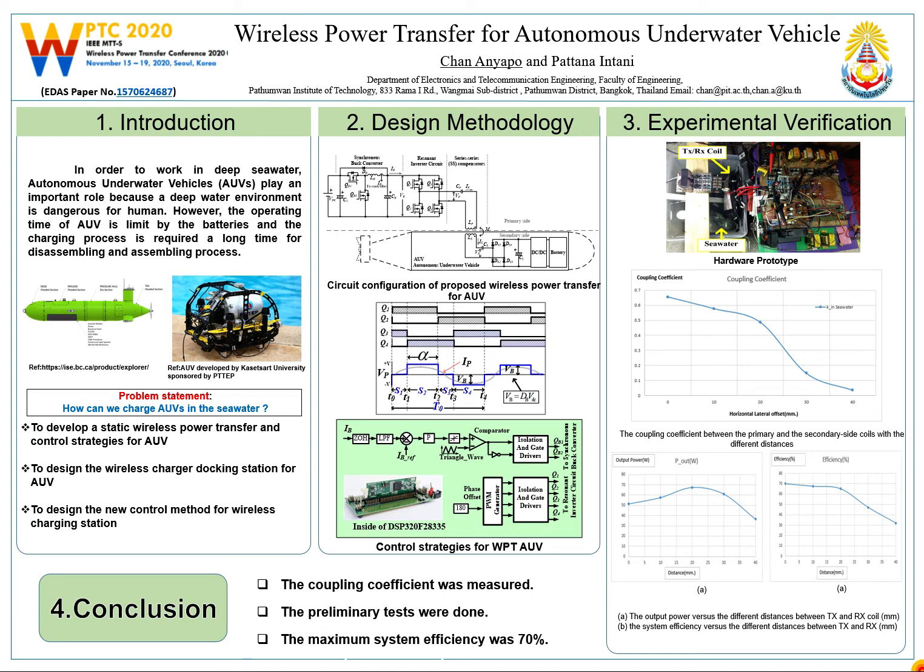Good afternoon, everyone. My name is Chanan Yekpu from Thumban Institute of Technology, Bangkok, Thailand. Today, I am going to present the research entitled Wireless Power Transfer for Autonomous Underwater Vehicle.